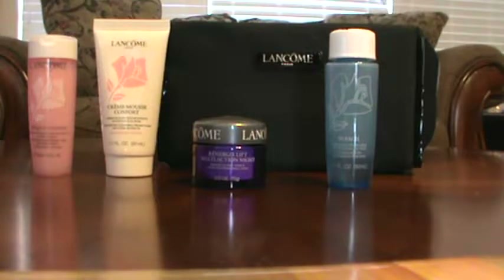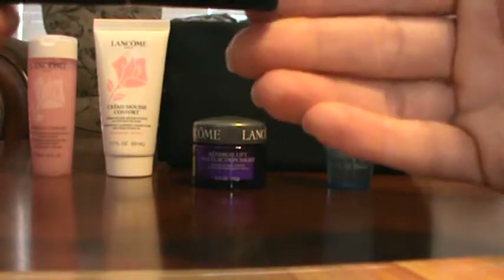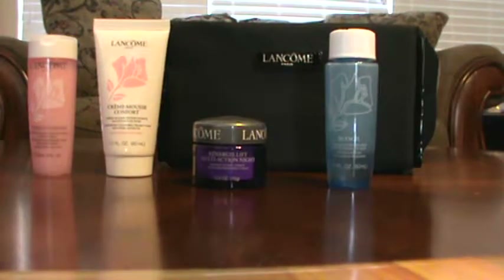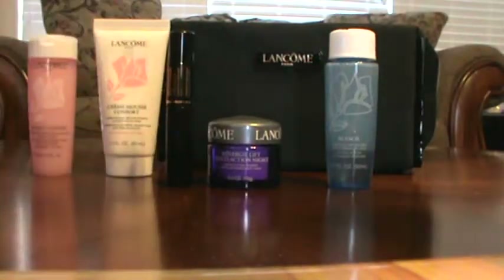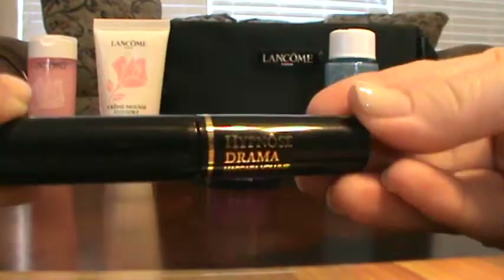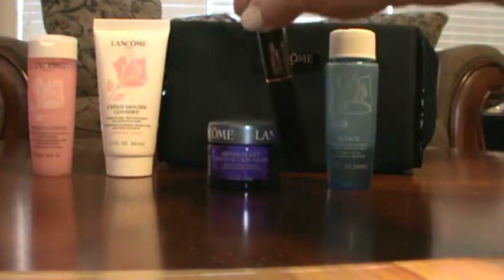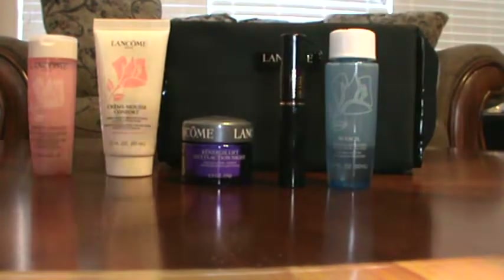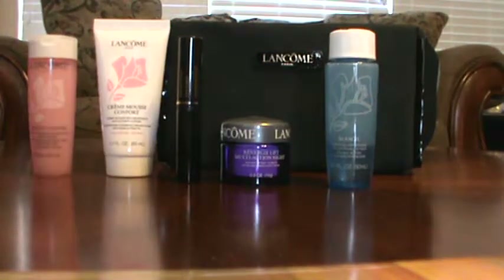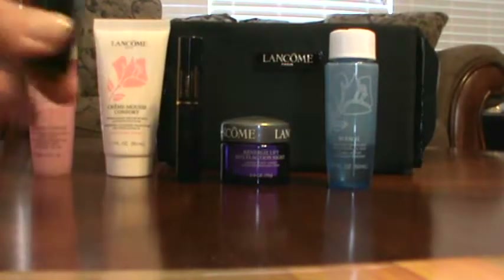The next thing I got is the Hypnose Drama mascara — instant full-body volume mascara. The writing is so tiny on these samples! This is a nice mascara; I've never purchased the full size of this. That's one of the things I love about a free gift — you get to try different items. It's a very nice mascara and I'm glad I got it to try.